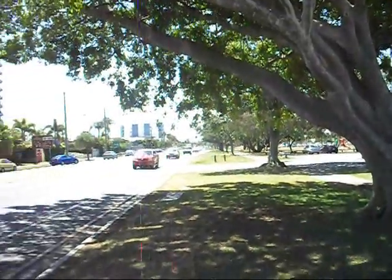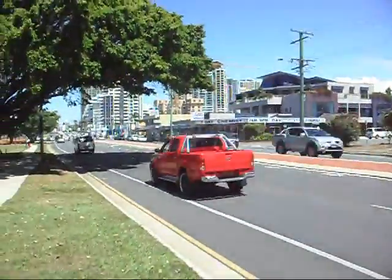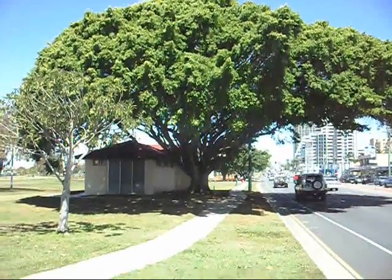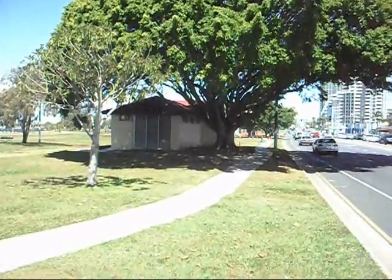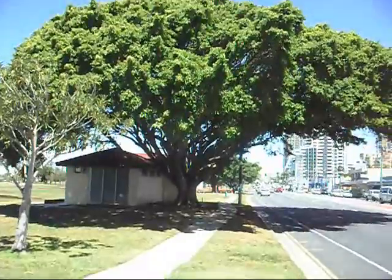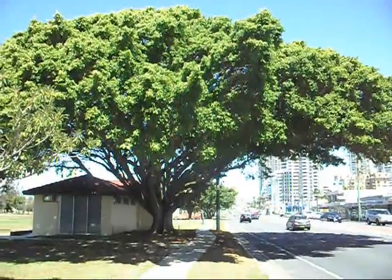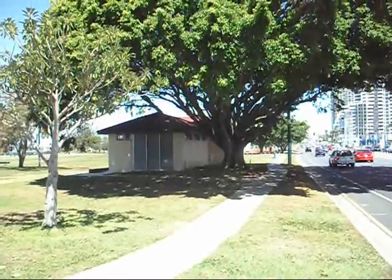One of the challenges that we have here on the Gold Coast is deciding how we classify what our relatively young trees clearly have a strong historical and cultural link to the early development of the Coast community. Here we have a very attractive Ficus specimen planted in front of the Southport Bathing Pavilion in the 1930s.